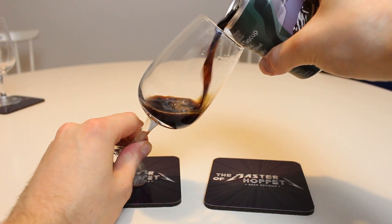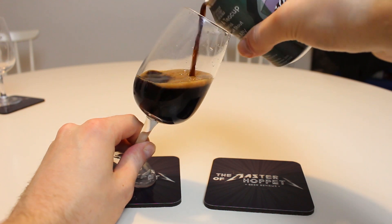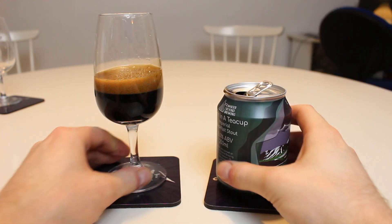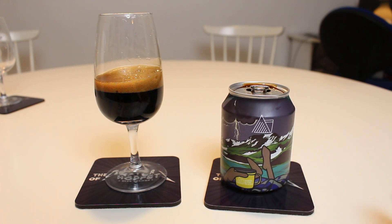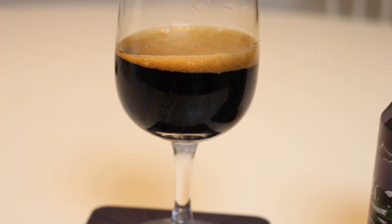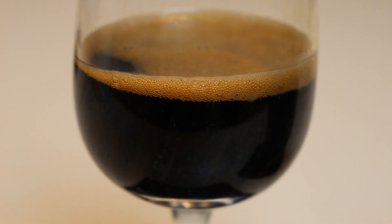So it pours out a black color - not like the darkest of blacks, but more or less. It has a bit of a bubbly, fizzy pour. It'll be interesting, because a lot of people went nuts over this, especially when it just came out. People went quite nuts about it, but it still has good reviews.